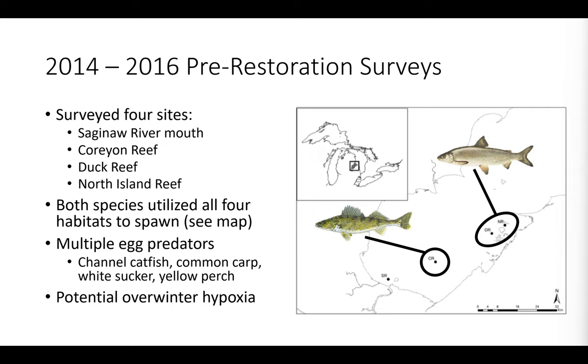Between 2014 and 2016, a master's student at Purdue named Nick Calais conducted pre-restoration surveys throughout Saginaw Bay before any reef restoration had occurred, to help inform where a good candidate location for restoration would be. He surveyed four different sites: right at the Saginaw River mouth, Corian Reef roughly 10 miles offshore, and Duck Reef and North Island Reef closer to outer Saginaw Bay. What he found was that both walleye and lake whitefish were spawning at all of these degraded habitats. A general pattern was that walleye tended to spawn quite a bit at Corian Reef, while lake whitefish generally habituated the outer reefs such as North Island and Duck Reef.